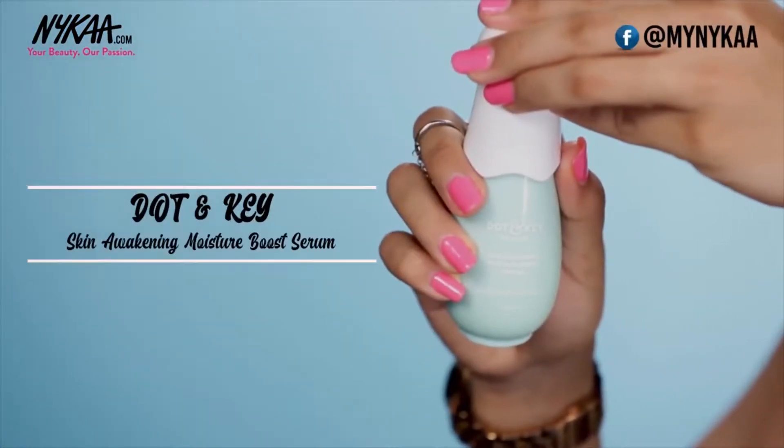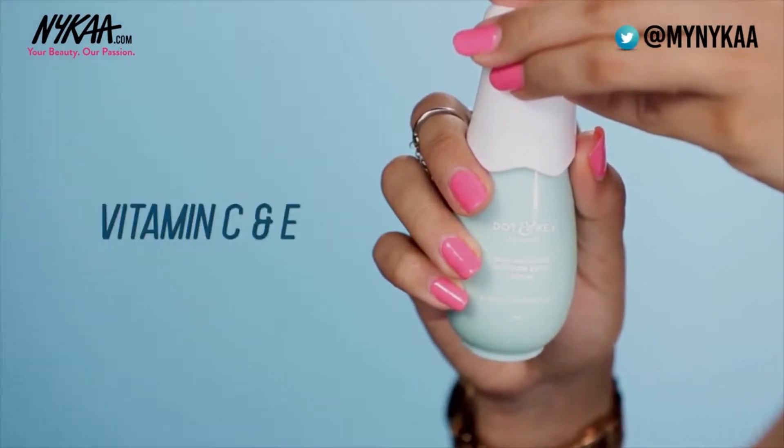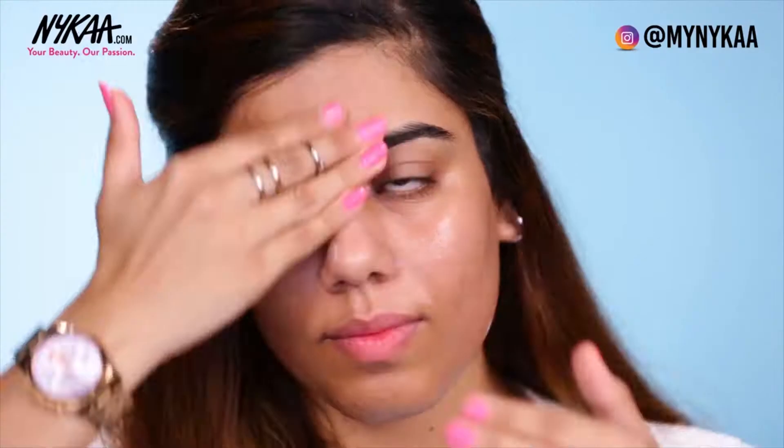Moving on to the next step, which is using a serum. This Doughton Key Skin Awakening Moisture Boost Serum is enriched with vitamins C and E, which is perfect for glowing skin and plumping up the skin. It also doesn't contain chemicals like parabens and alcohol, so again, perfect for sensitive skin. A lot of us tend to skip this step, but in fact you should use it twice a day — both in your morning and night skincare routines. A serum deeply penetrates into the skin, hydrates it, plumps it, and gives it a glow from within.